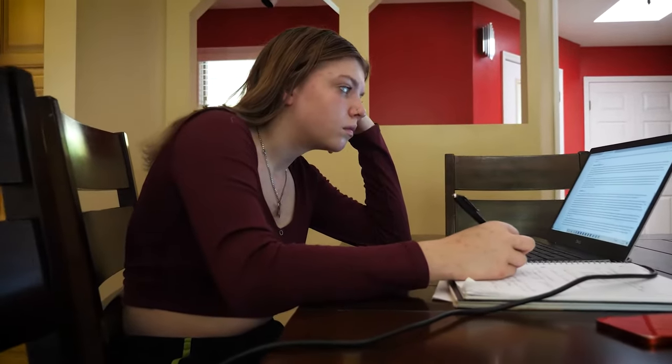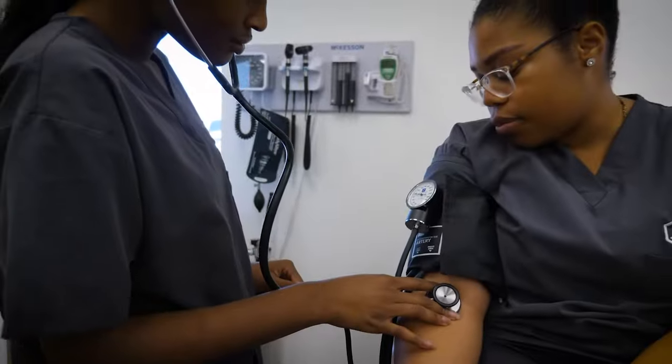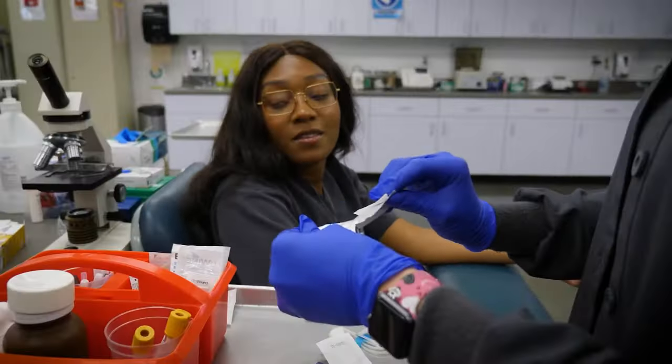Are you tired of learning online? Take your skills to the next level with hands-on training at Delta Technical College. Start your path to a medical assisting career at DTC, where you'll receive hands-on training in medical labs that simulate real working environments.